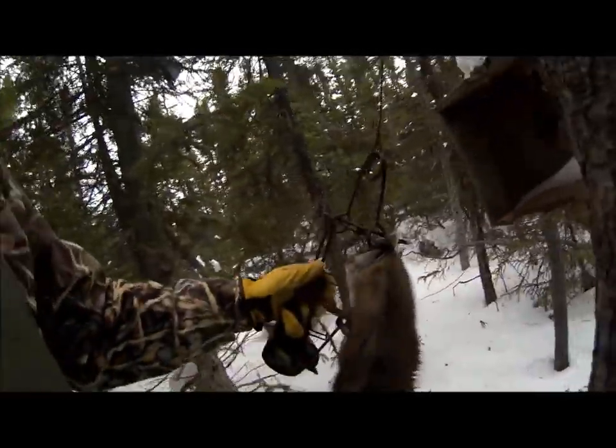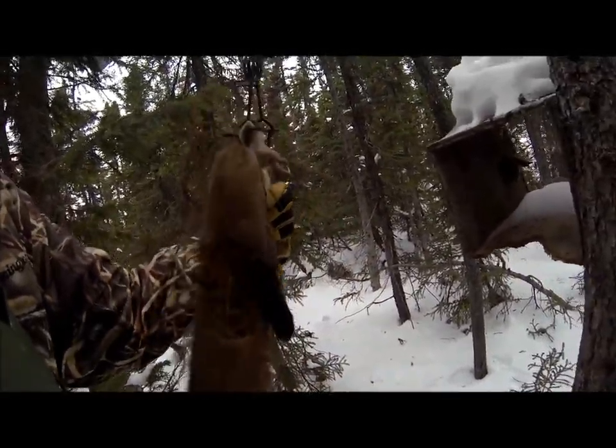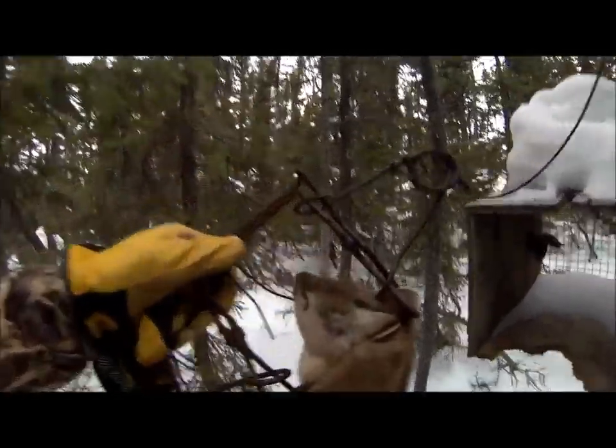Look at that — I had that box there for about two or three years and never got a marten. I stopped setting it up last year, then decided to give it a try again, and look — I finally got a marten. Nice headshot too!